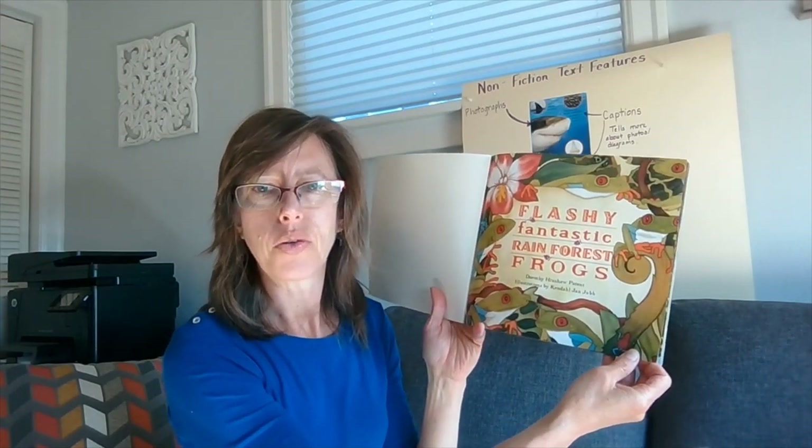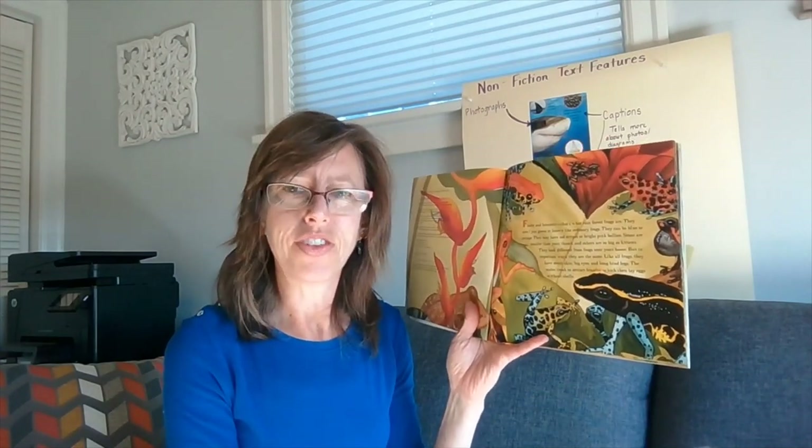Flashy Fantastic Rainforest Frogs. This book is published by the Developmental Studies Center. The first section I'll read is going to tell about the different kinds of rainforest frogs. Listen for information that you didn't know before.